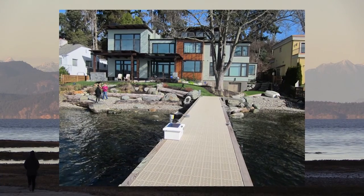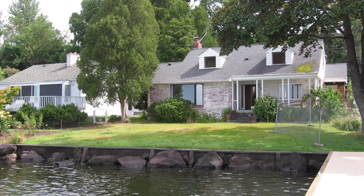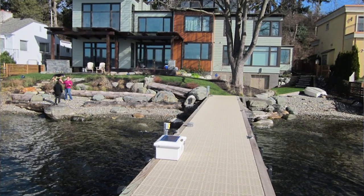Green Shores waterfronts are also attractive and appealing. On Lake Washington, the owner of a waterfront property who removed their seawall and used a Green Shores design to rebuild the beach told us that passing boats often stop and comment on how much they like what was done.